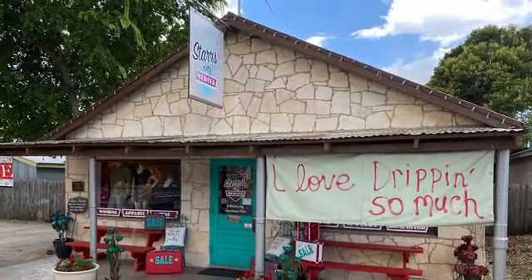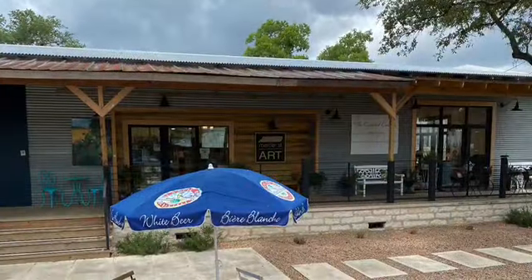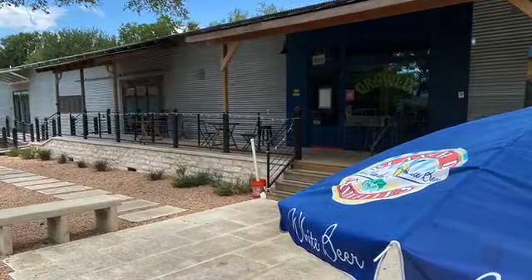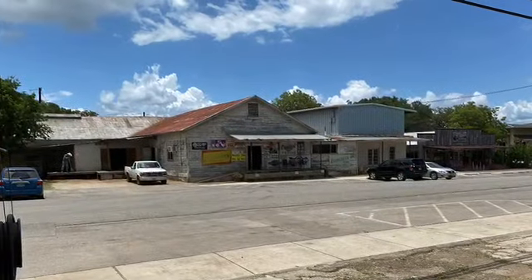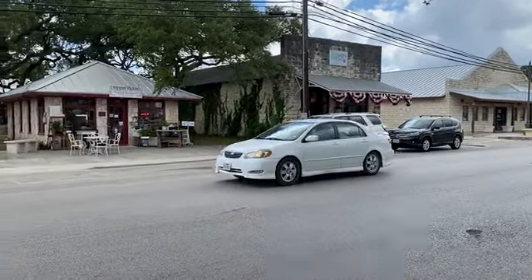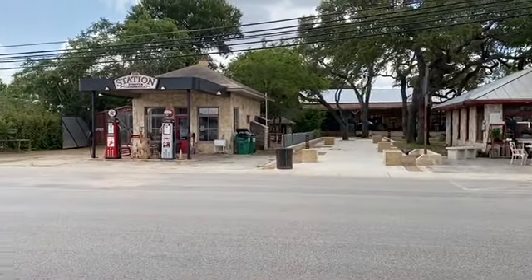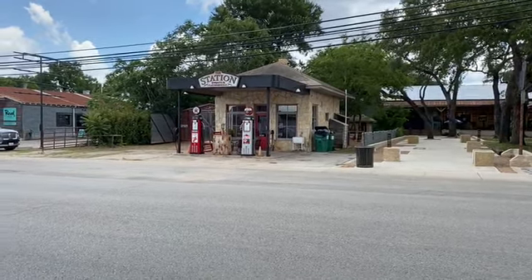I'm told that the locals refer to Dripping Springs just as 'Dripping' — I'm not sure if that's true, that's just what somebody told me. This was an art place that we did not go in; it wasn't open while we were there either. So you can see a lot of the things we wanted to see we'll have to go back for. But we did get a nice little first taste of Dripping Springs, and that's that historic gas station that they use for events and gatherings.